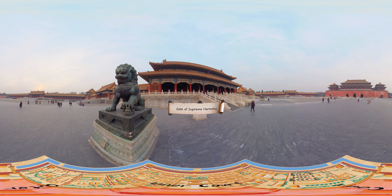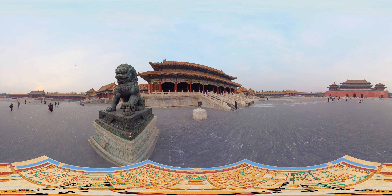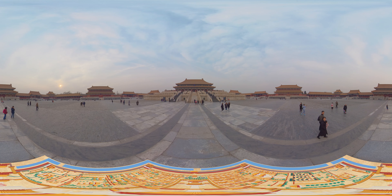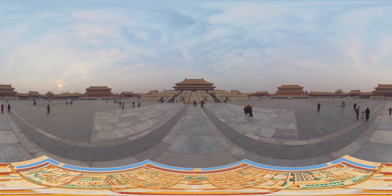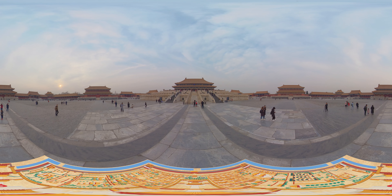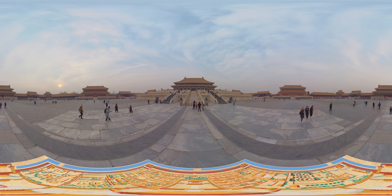The Forbidden City complex consists of two parts: an inner court and outer court. At the center of the outer court are the three major halls — the Hall of Supreme Harmony, the Hall of Central Harmony, and the Hall of Preserving Harmony. As the place where grand ceremonies and rituals were held, the halls are the most magnificent buildings on Beijing's city axis.